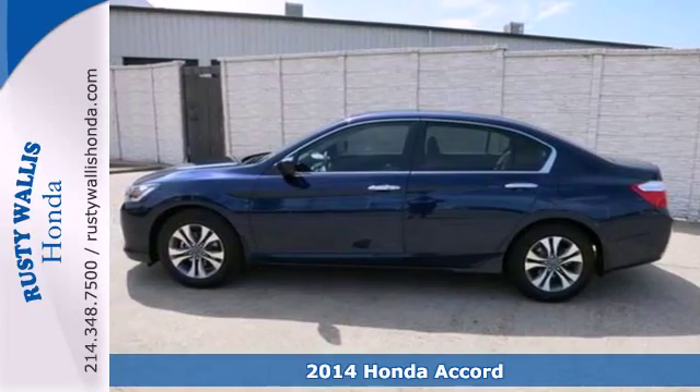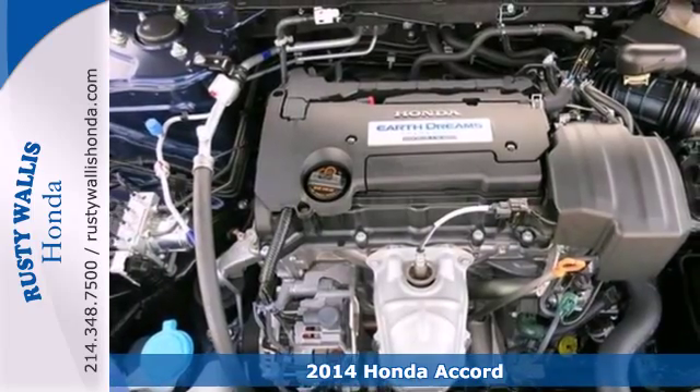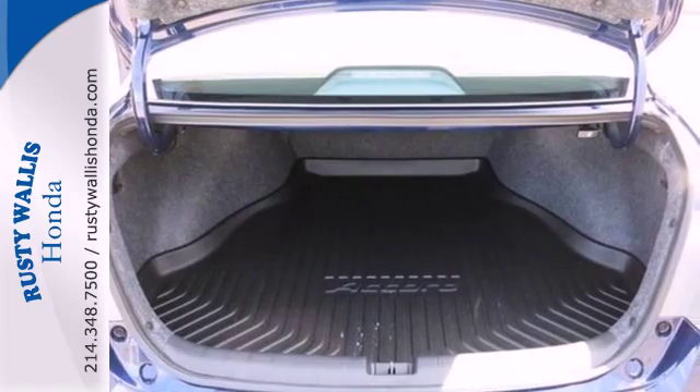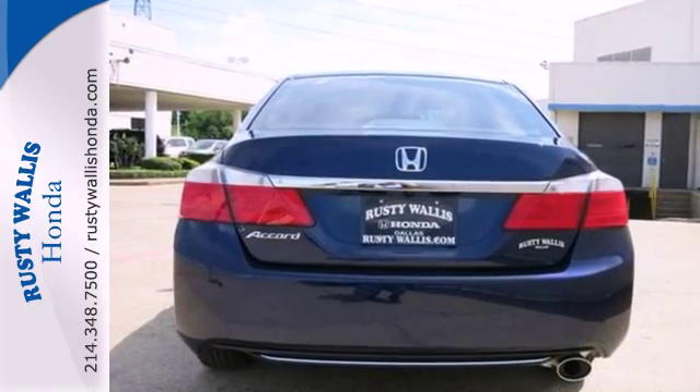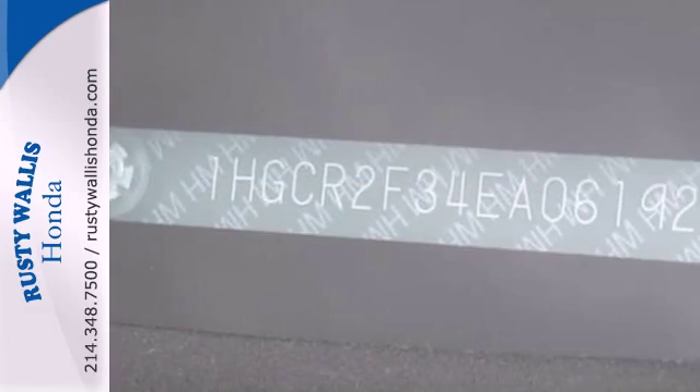It's a 2014 Honda Accord. This highly decorated sedan just gets better and better all the time. It's been called a top family vehicle for many reasons, not the least of which are its innovative safety features like smart vent front side airbags, stability and traction control and brake assist.